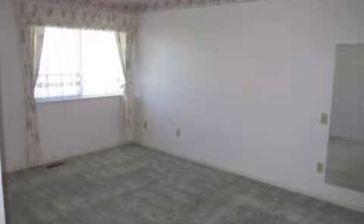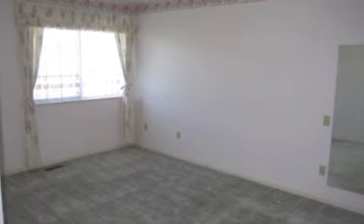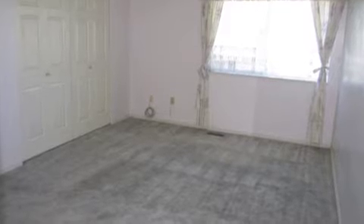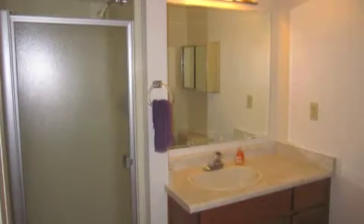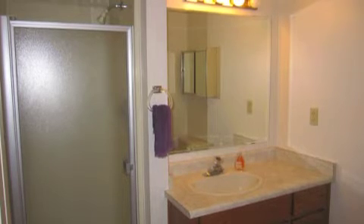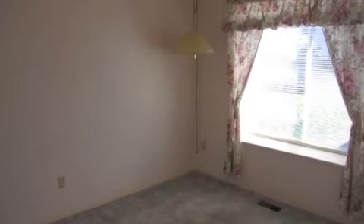It features two bedrooms on the main floor, and this is a 55-plus complex, so you can have your grandchildren visit, but you won't be running into kids living here — which makes it really nice for retirement.